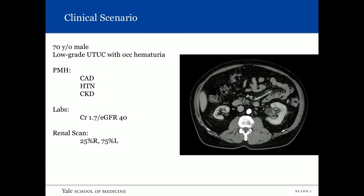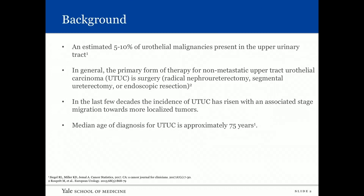We have very little information regarding the natural history of upper tract urothelial carcinoma, and that is the purpose of this presentation. An estimated five to ten percent of urothelial malignancies present in the upper urinary tract. The primary form of therapy for non-metastatic upper tract is extirpative therapy including ablation. In recent decades the incidence has risen with a stage migration towards more localized tumors, and the median age of diagnosis is 75 years old — we are dealing with an elderly population.